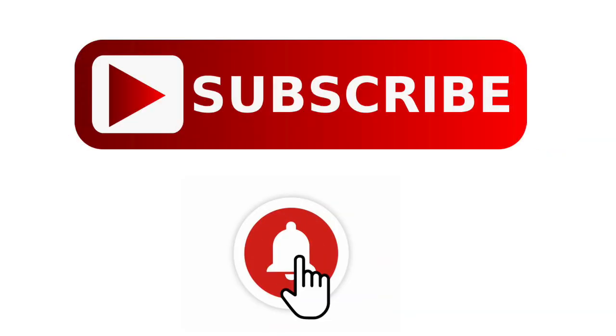If you're new to my channel, don't forget to subscribe and hit that notification bell.